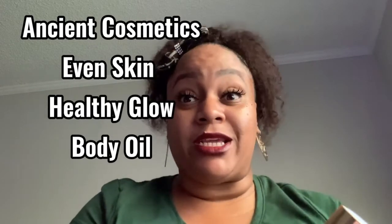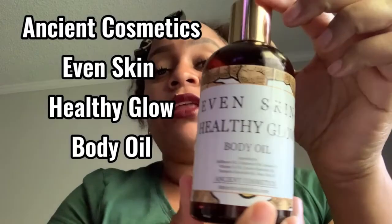I also use a lot of Ancient Cosmetics products. This is another one I'm almost out of — it's called Even Skin Healthy Glow Body Oil. It has grape seed oil, jojoba oil, vitamin E, lemon essential oil, turmeric essential oil, and rose hip oil. Everything in here is natural, and I love having products with natural ingredients because it's great for the skin.